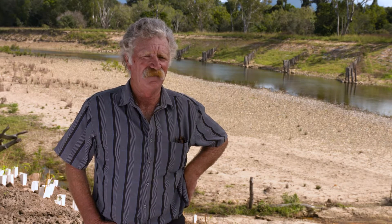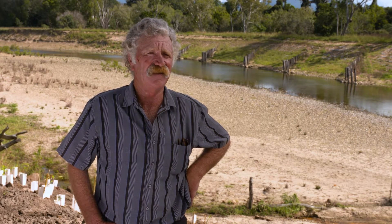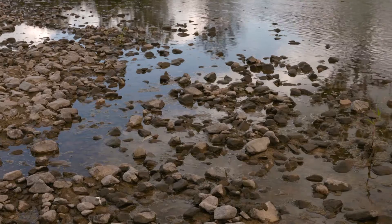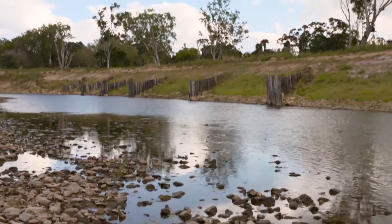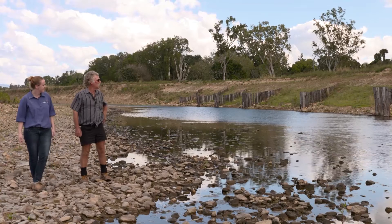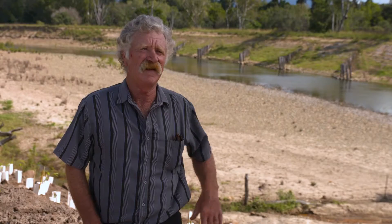Behind me, years ago this was grazing or cane farming land, and as you can see it's eroding away. About 18-20 years ago I used to walk diggers up and down this river — there was only a gully here then. So if we can stop these banks from eroding, the farmers are going to keep hold of their land.